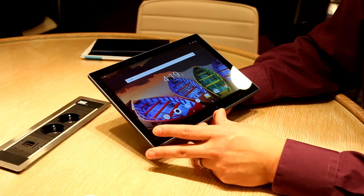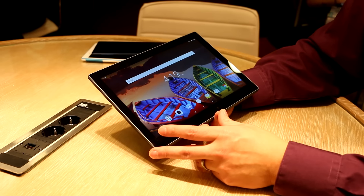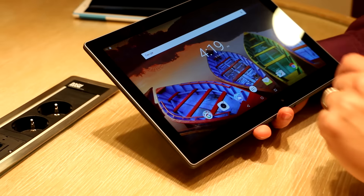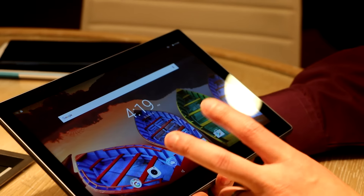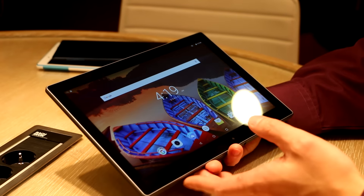We've also announced at MWC the Tab 310 Business. It's going to be available with a MediaTek quad-core processor, 10.1 full HD display, up to 2 gigs of memory, and 32 gigs of storage. It also has expandable microSD storage.